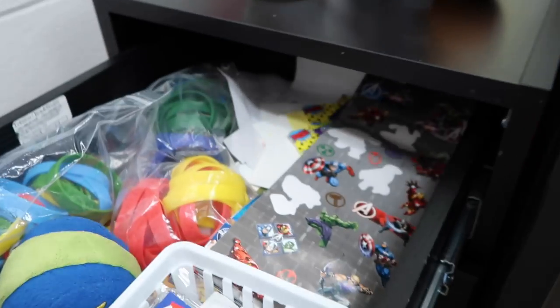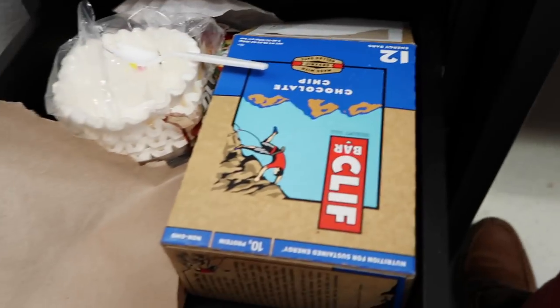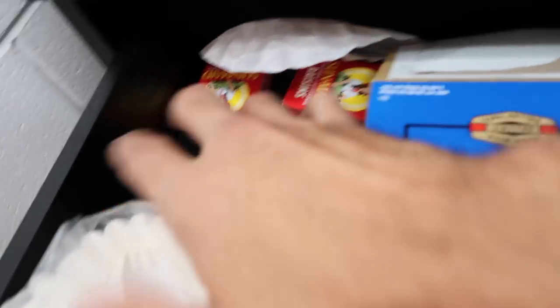The all-important sticker drawer — you can never have too many stickers; stickers for days. And of course, foodstuffs: gotta have some raisins and some Clif bars back here. That's my teaching desk!